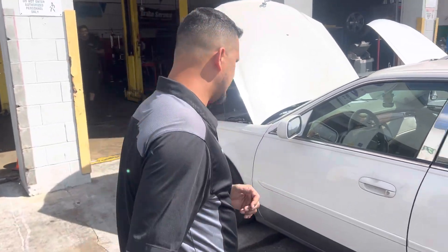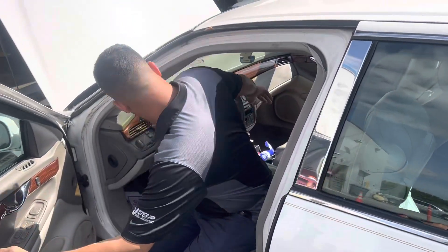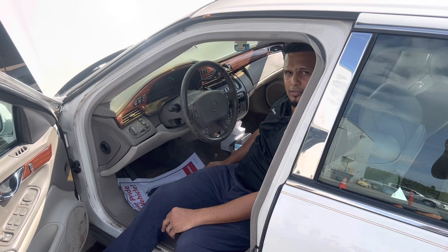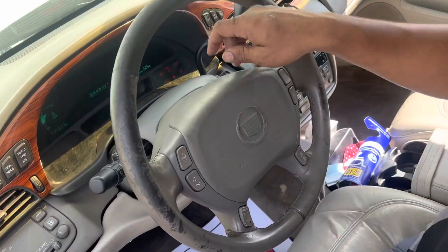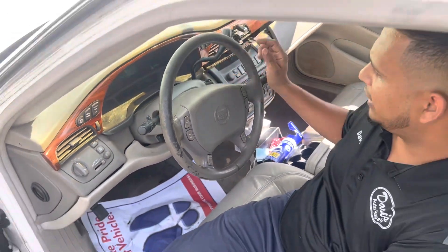We finally got it started, so I want to show you guys what we did. As you can see, we have it running here. You can see it's lit up like a Christmas tree but we have it running. It's going to need an oil change.